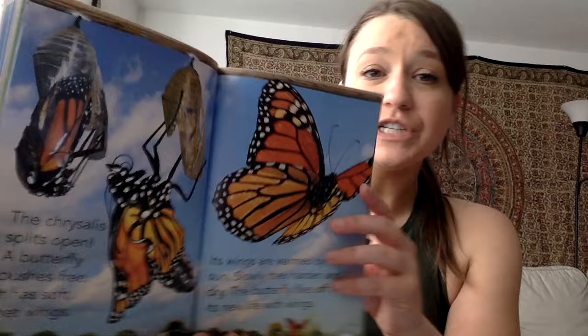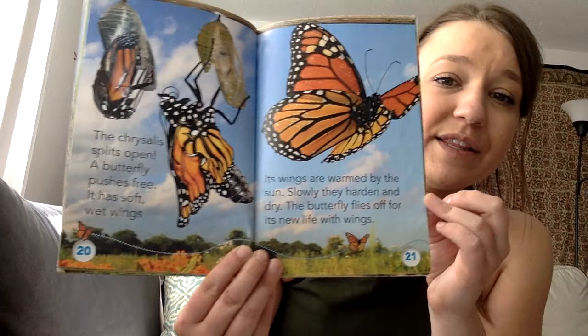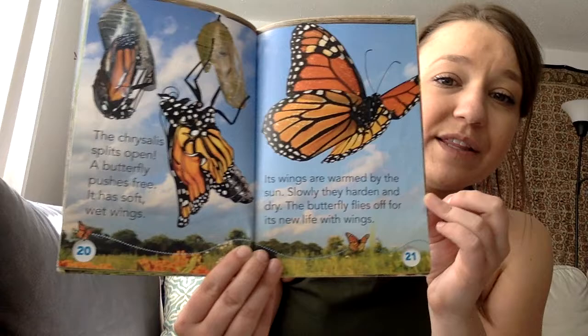The chrysalis splits open and a butterfly pushes free. It has soft wet wings. Its wings are warmed by the sun, and slowly they harden and dry. The butterfly flies off for its new life with wings.